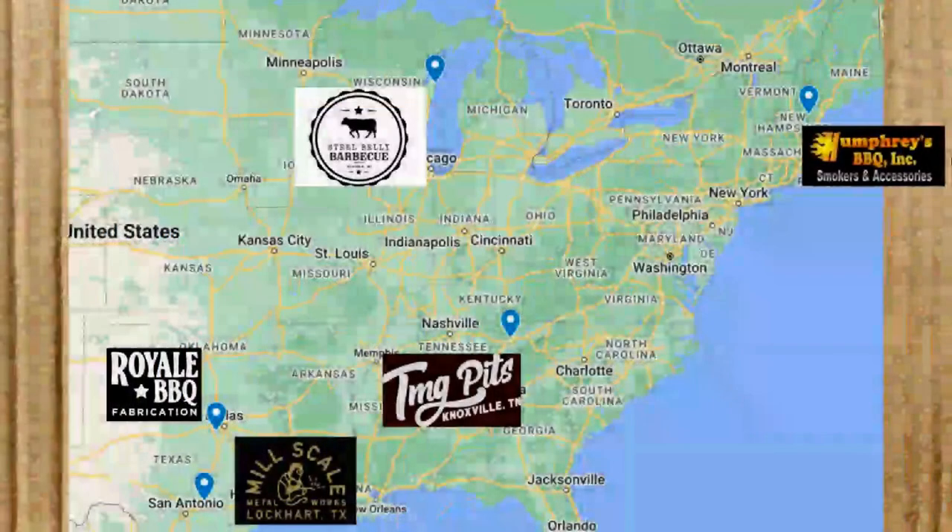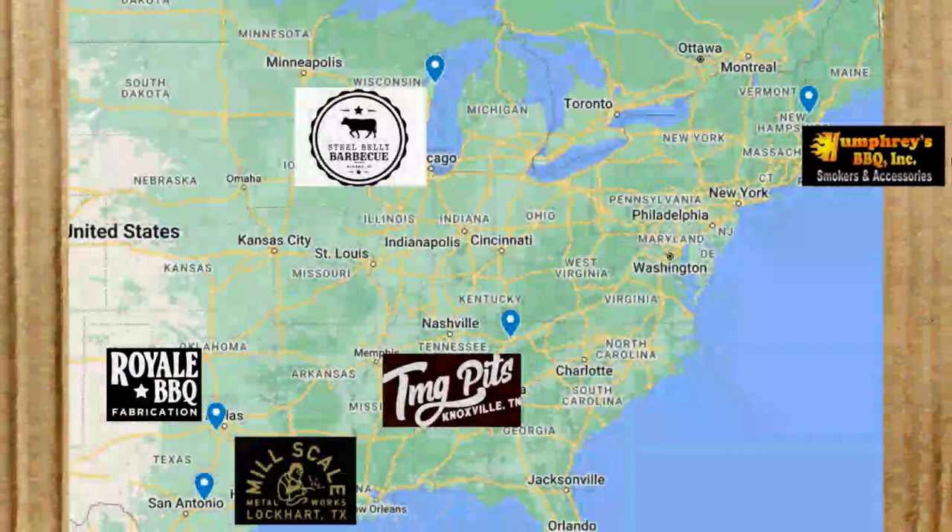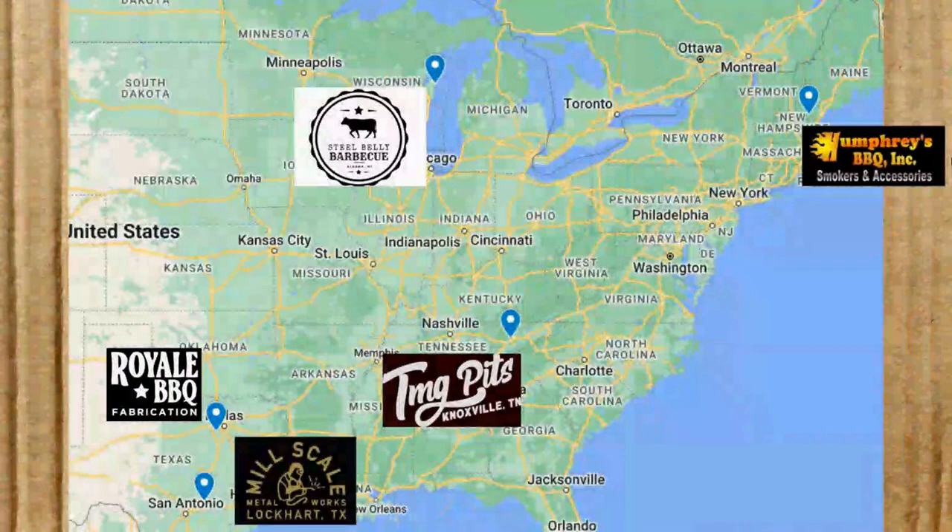We're going to start off with our map section. I like to show maps because your proximity to some of these builders may change the price in what you pay for shipping. So let's take a quick look.